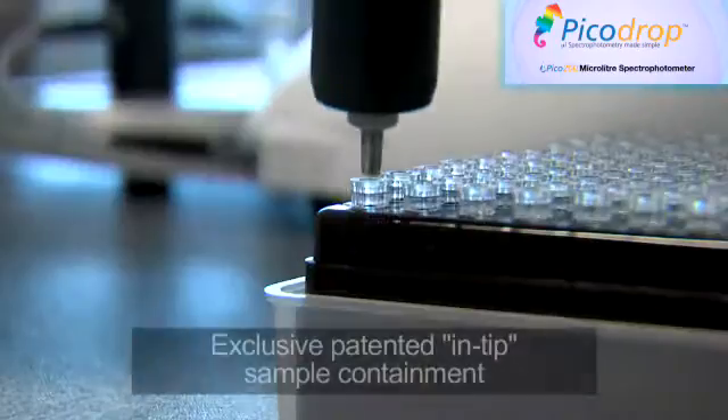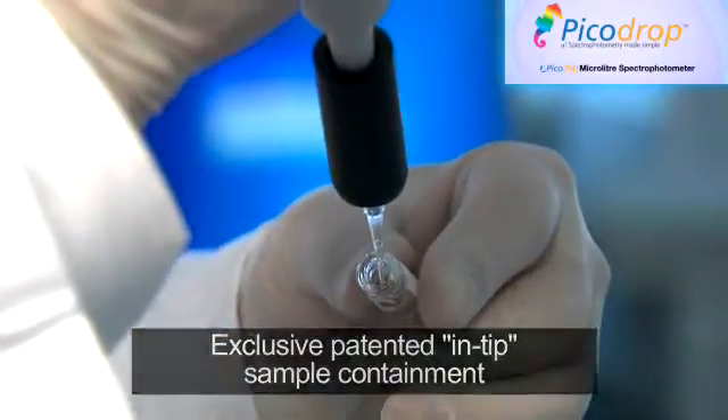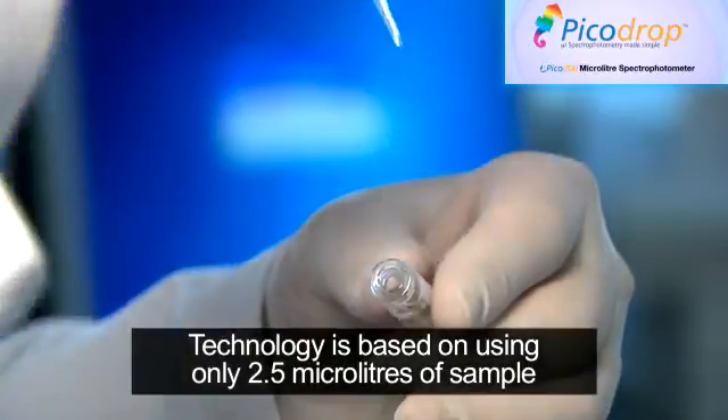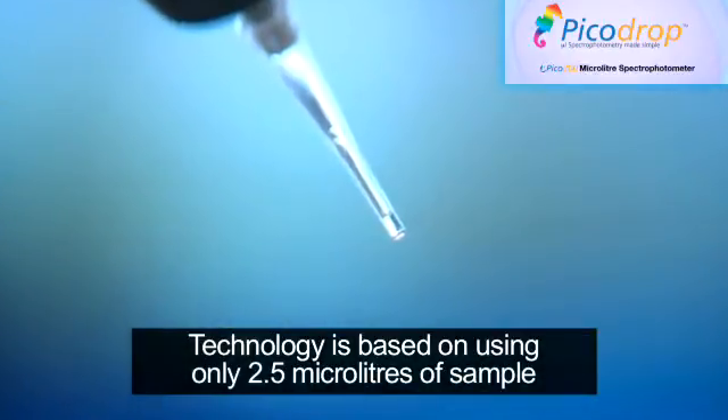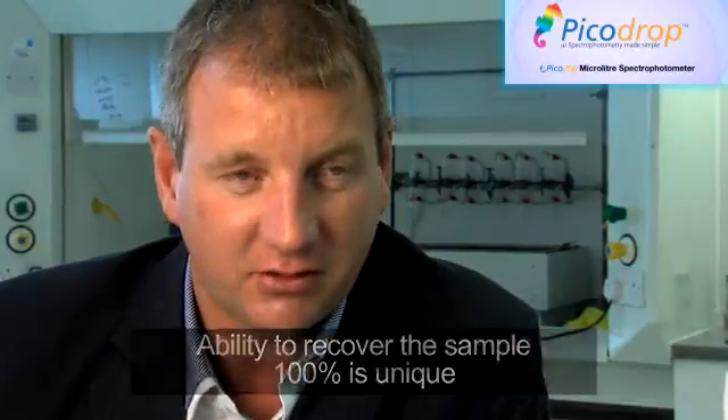No other supplier can offer the unique patented method of in-tip sample containment. The PicoDrop technology is based on using only two and a half microliters. The ability to recover the sample 100% is unique.